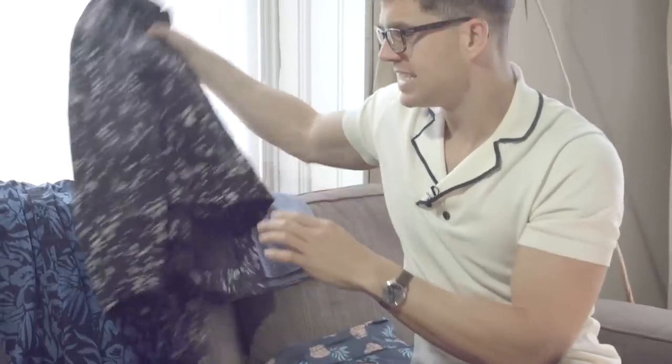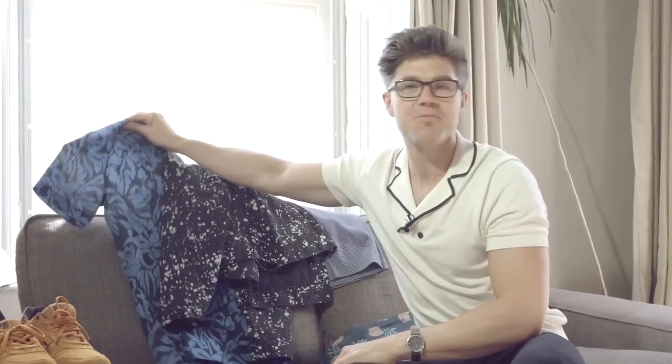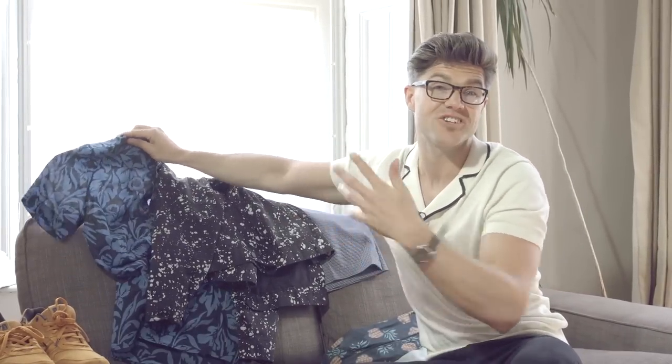And a little shirt — I'm not going to labor on this. I love a little tropical print shirt. If you like it, go for it; if you don't, leave them behind.